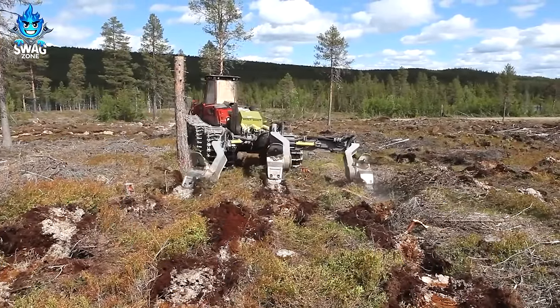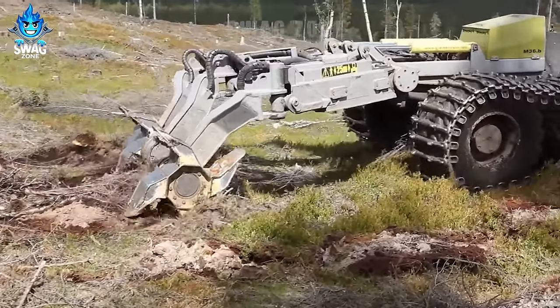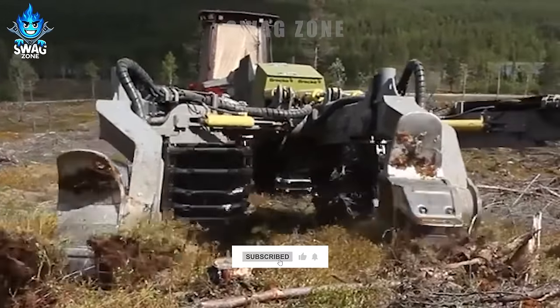The Braq M36B is a powerful crusher that can be attached to a large prime mover. Thanks to its versatility, the M36B can be used for even more difficult surfaces.